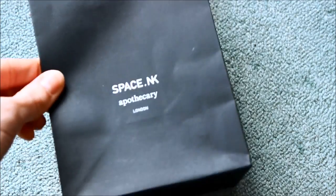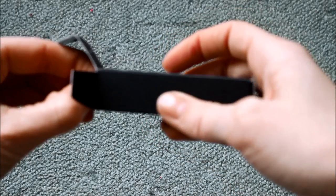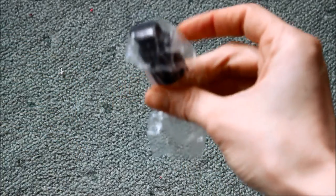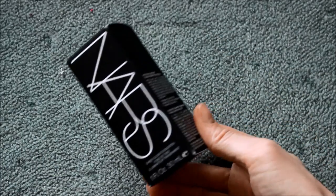Then it happened - I got my first item from Space NK! Can you guess what it is by the box? It's NARS! I got the pump - you have to buy the pump separately but it's only three pounds, and obviously you can use it again and again.